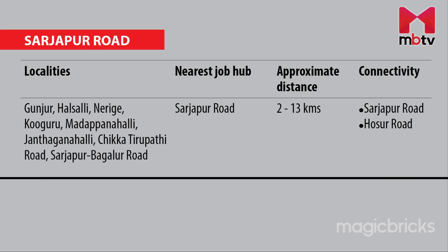When you reside in areas like Kunjur, Halsalli, Nerege, Kuguru, Madappanahalli, Jandagana Halli, Chikkathirupati Road and Sarjapur-Bagalur Road, IT companies located in Sarjapur Road will be your nearest job hub, with an average distance of around 2 to 12.6 km. Sarjapur Road and Hosur Road provide major connectivity.